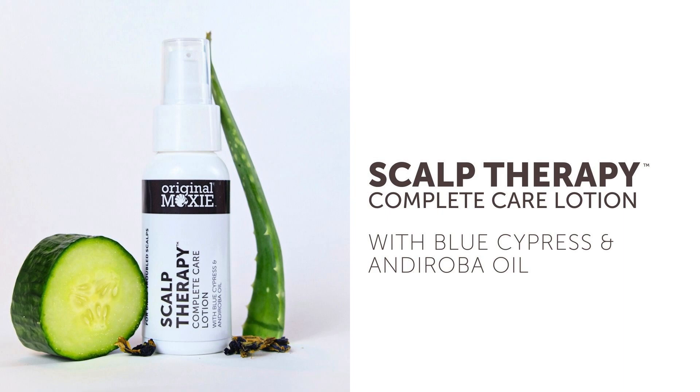I created this very special product for a client who wore her hair almost exclusively in protective styles. She suffered from an itchy, dry, and sore scalp and needed something that would provide relief on contact.